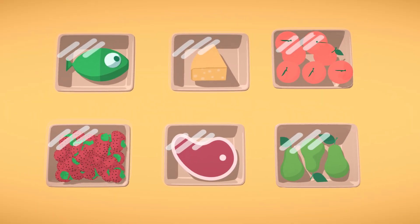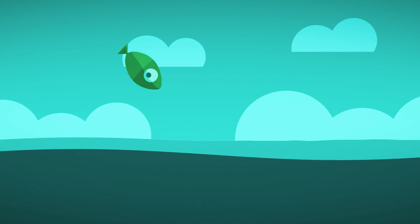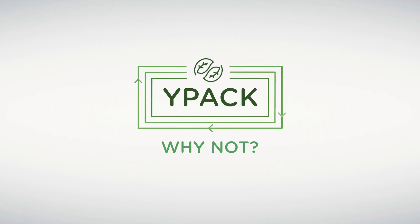WIPAC's well-designed biopackaging doesn't just keep food fresh. It keeps the environment clean too. WIPAC. Reduce. Reuse. Recover. WIPAC. Why not?